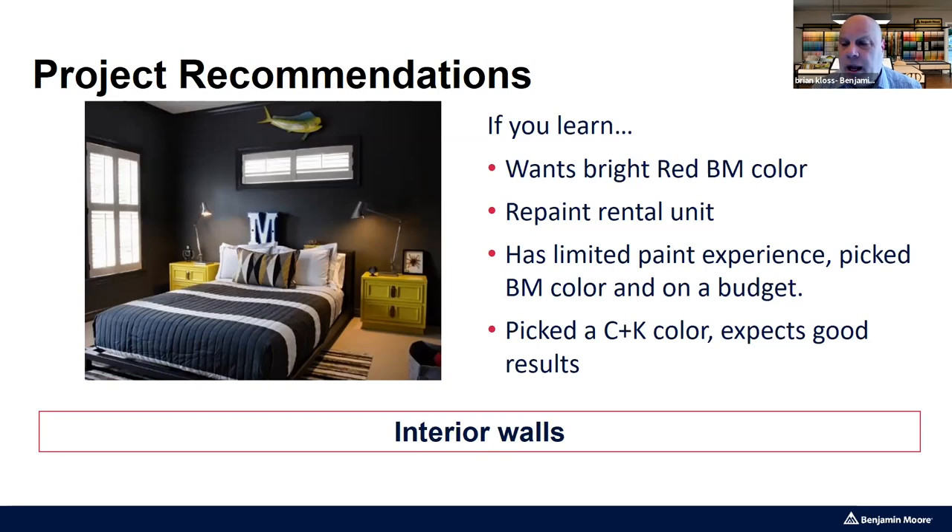For most of these scenarios, there really isn't a right or wrong answer — it's more about your interpretation of what you learned from the customer. If you recommend C&K for the bright red Benjamin Moore color, there's nothing wrong with that. If you sold Aura to someone repainting a rental unit, it's a great sale — just maybe not the best value for them, though it's not wrong. I prefer thinking in terms of 'better choice for our customer' rather than right or wrong.